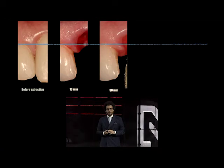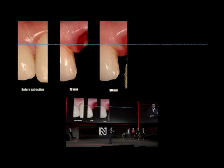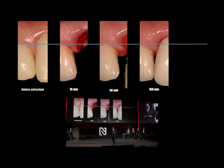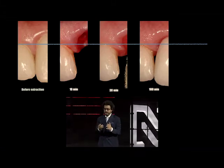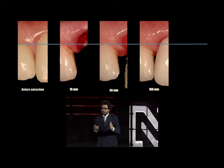30 minutes into the surgery, while we're doing our osteotomy, that papilla has even dropped further. And as we continue, we see that only an hour and a half into the procedure, that papilla has already some support from our provisional crown, respecting biology, and all of a sudden it feels a little more comfortable there.